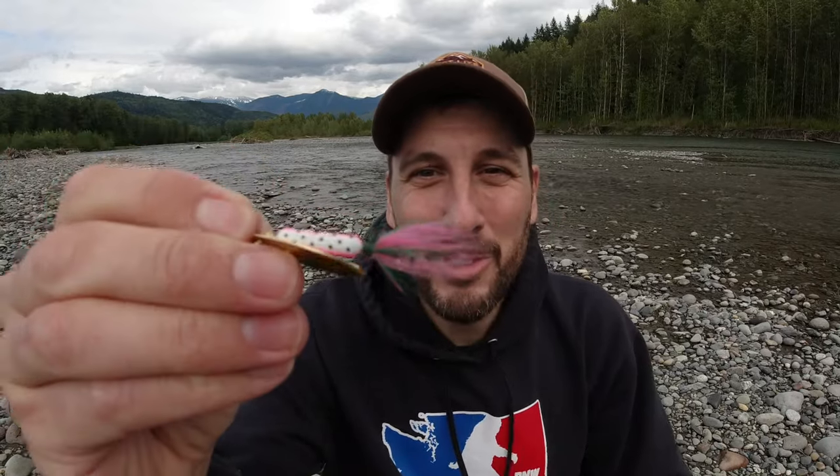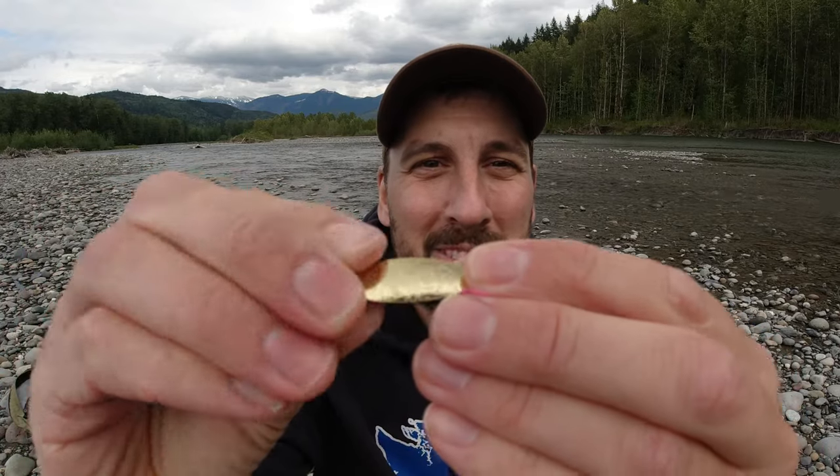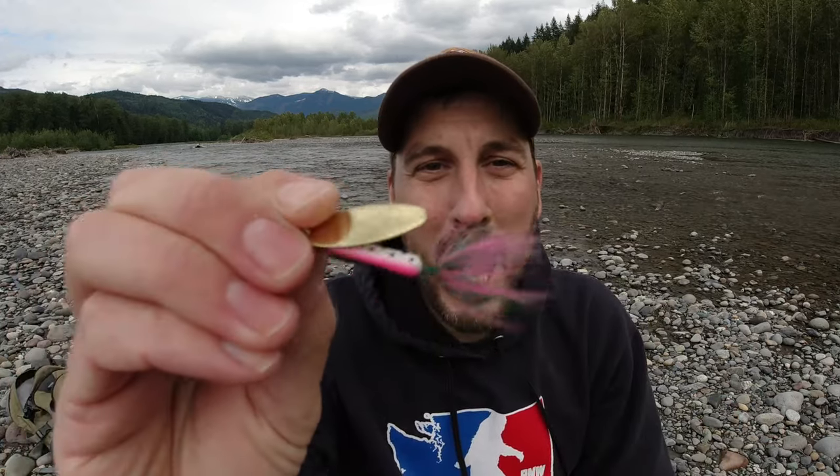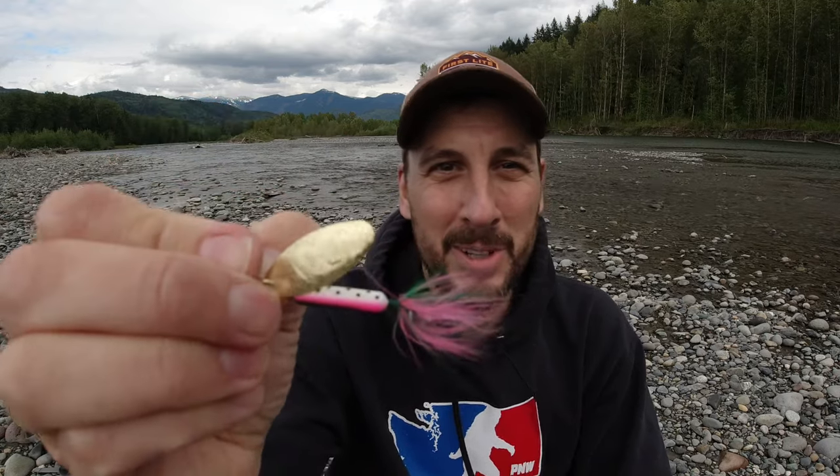Spinner number one — my top favorite spinner of all time — it's a classic: the Rooster Tail. Specifically the rainbow trout colored Rooster Tail with the bronze blade, not the silver blade. This spinner is just absolutely fantastic — it fishes all types of water really well, casts really well, always works, has great action, and I've caught a ton of fish on it. It's a classic spinner, and if I had to choose one spinner to use for the rest of my life it would be this specific one in any water.